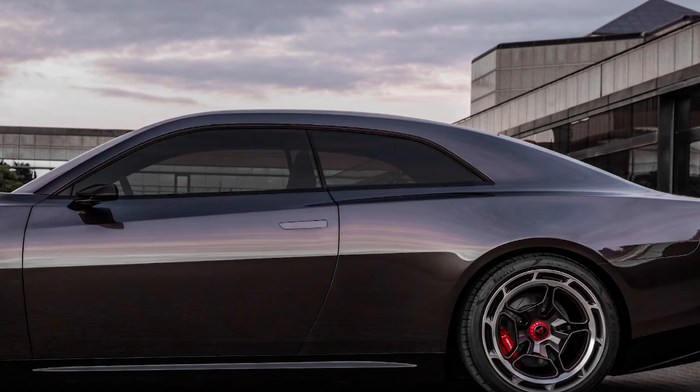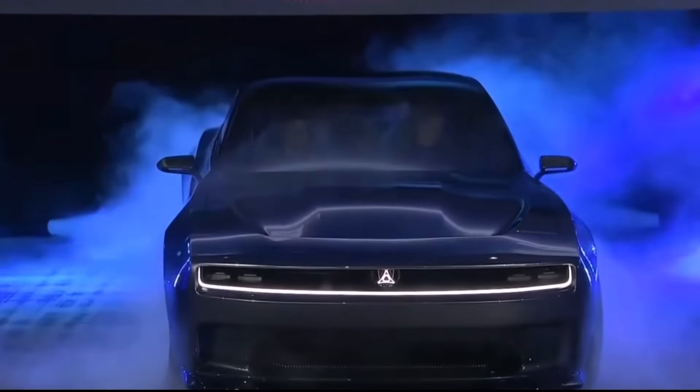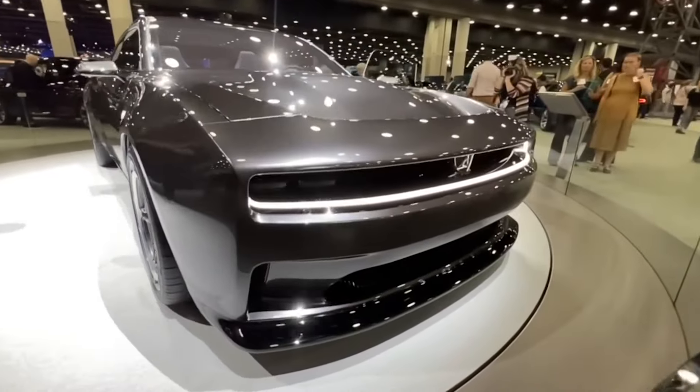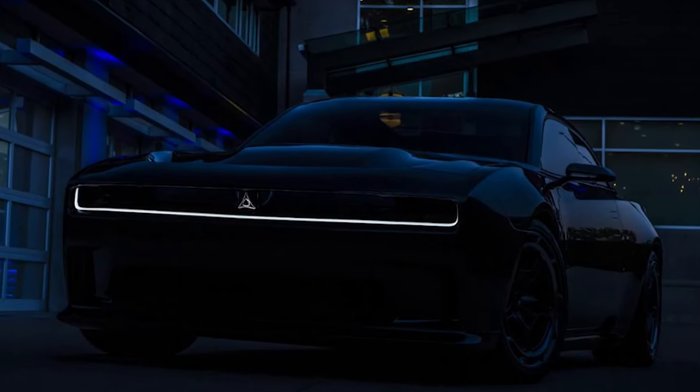The new Daytona concept will be based on an 800-volt architecture, like the Porsche Taycan, Audi e-tron GT, and the Kia EV6. This is more advanced and double the voltage of current electric vehicles which are built on a 400-volt architecture.